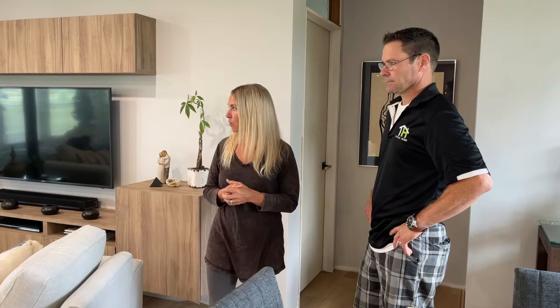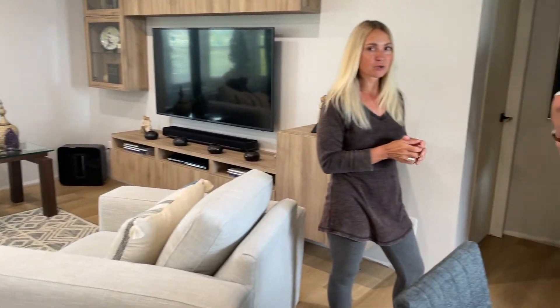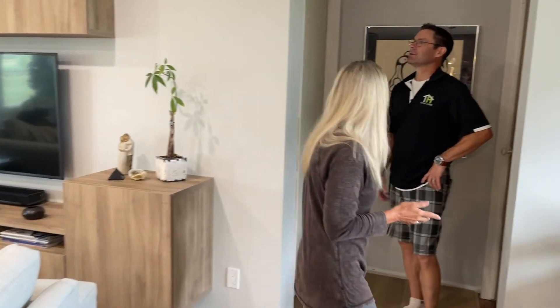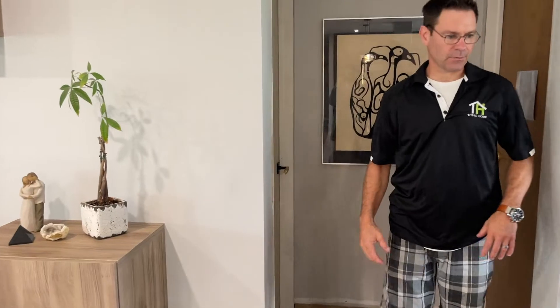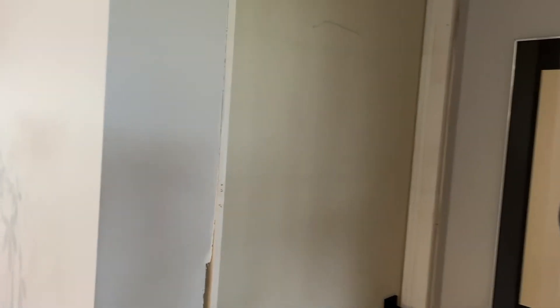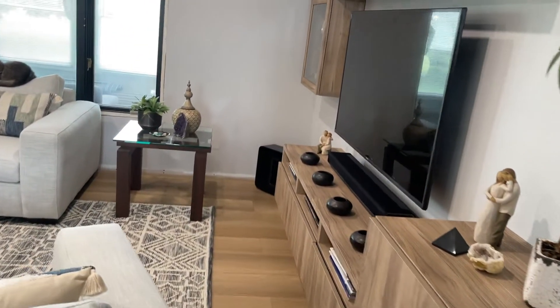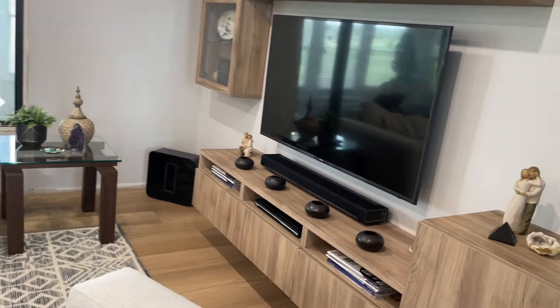Gilbert is also going to be installing all the trim throughout — that has arrived. We've also got our new interior doors, and we're putting transoms in. With trim, you case the doors out first before doing the baseboard, so we'll do that and make nice fixed transoms above because all of these interior walls are non-load-bearing.